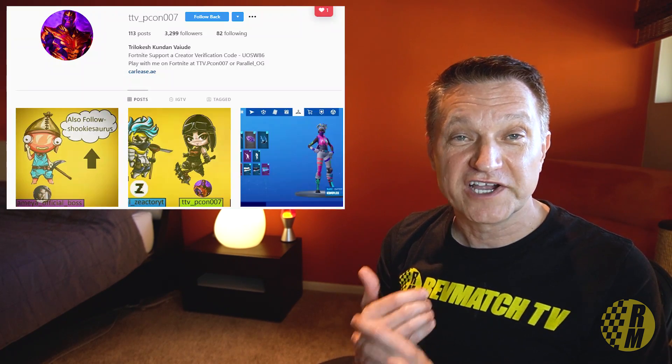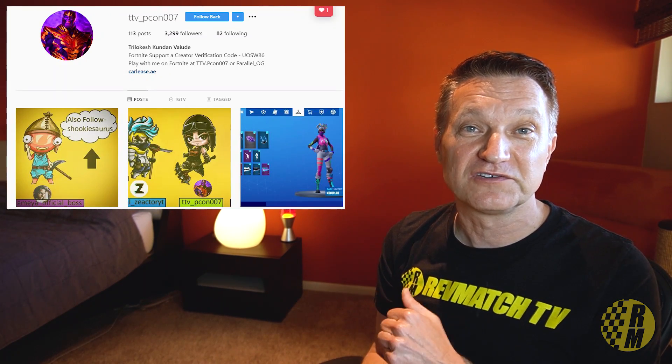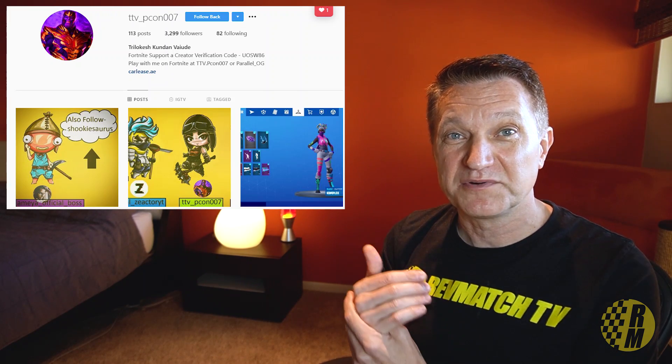Quick shout out to Trilokesh, one of my followers on Instagram — thank you for following me for so long, and happy birthday. There are two videos up on screen right now. If you like this content, please click on one of them and consider subscribing. My name is Eric, and I'll see you in the next video.